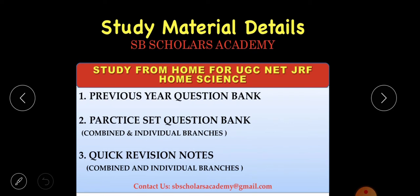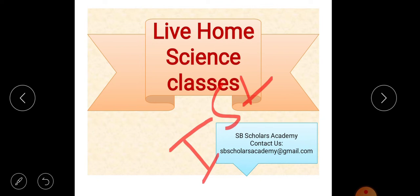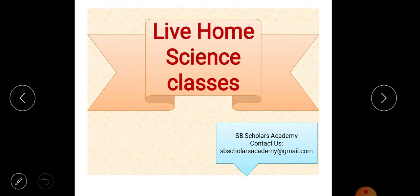Many students have queries regarding study material and live classes, so this video is very special and useful. SB Scholars Academy is providing live Home Science classes for all who are preparing for UGC NET JRF, whether for their first attempt or with experience.